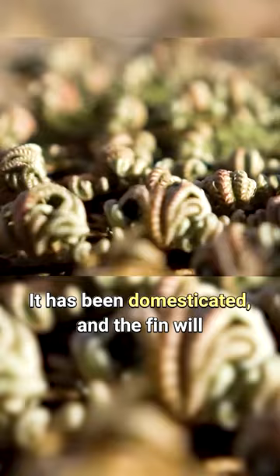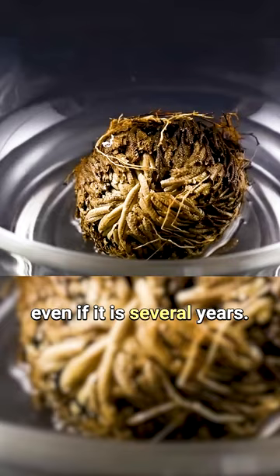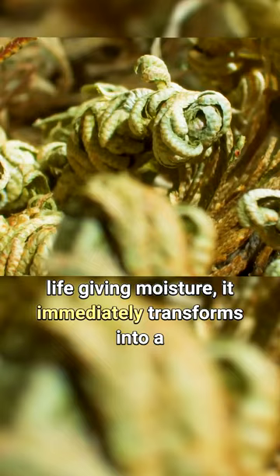It has been domesticated, and the plant will definitely wait until the end of your vacation, even if it is several years. But as soon as the plant feels the life-giving moisture, it immediately transforms into a lacy green rug and begins to live.